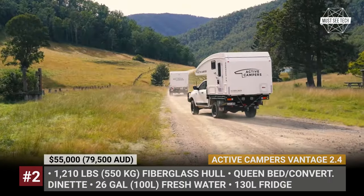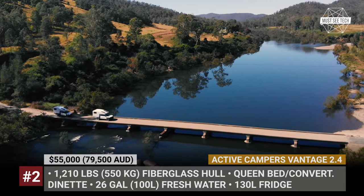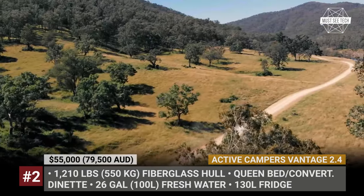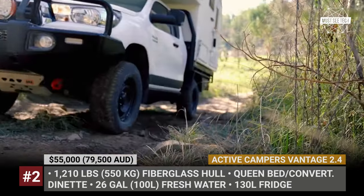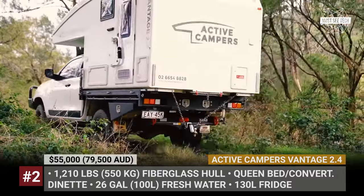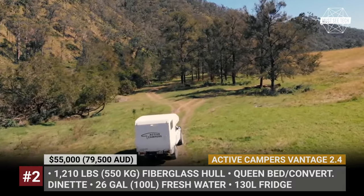ActiveCampers Vantage 2.4. For more than two decades, New South Wales has been home for ActiveCampers, the manufacturer of slide-on campers for the toughest 4x4 trucks in Australia. Their latest model is the Vantage 2.4, specifically designed to fit single-cab trucks and most 1.5-cab models.